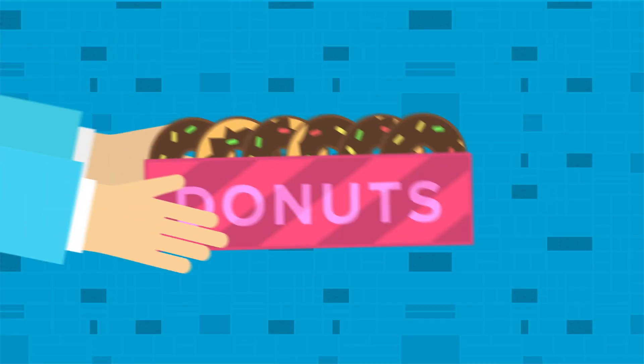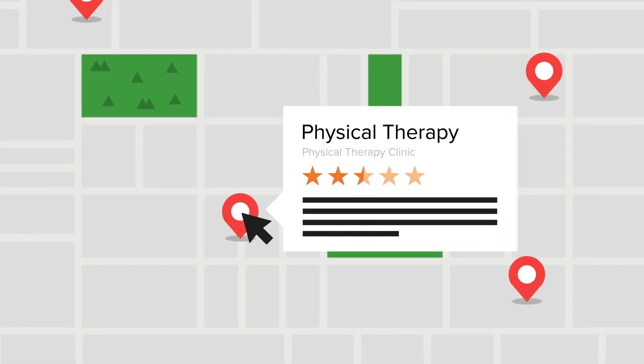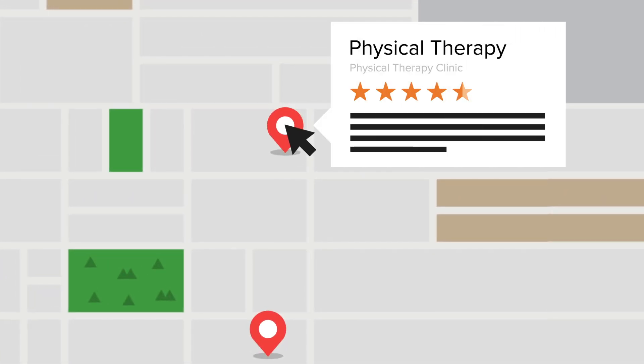If you're trying to grow a rehab therapy practice today, your life has gotten, well, complicated. Physicians used to be the go-to source for new patient referrals, but that's changing and fast. Patients are taking control of their healthcare journeys. They're researching their options online, comparing different providers, and ultimately making the choices that they believe will give them the most bang for their buck. To reach these patients, you have to change the way you market.